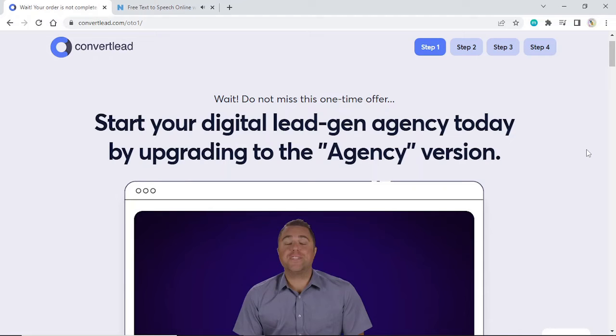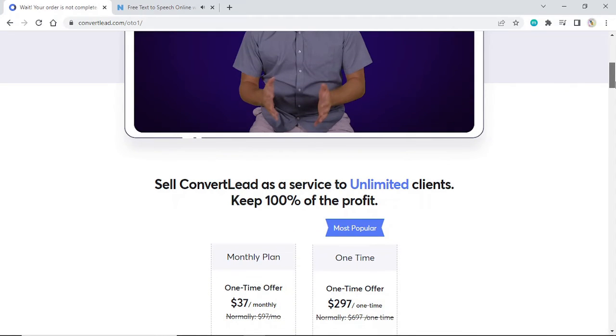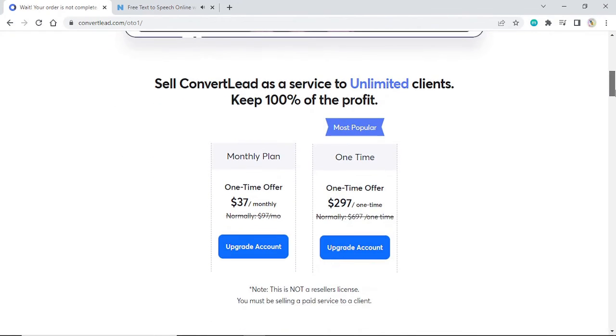Convert Lead agency version. Do not miss this one-time offer. Start your digital lead generation agency today by upgrading to the agency version. Sell Convert Lead as a service to unlimited clients. Keep 100% of the profit. Click below to get a chance to attend a free webinar today.